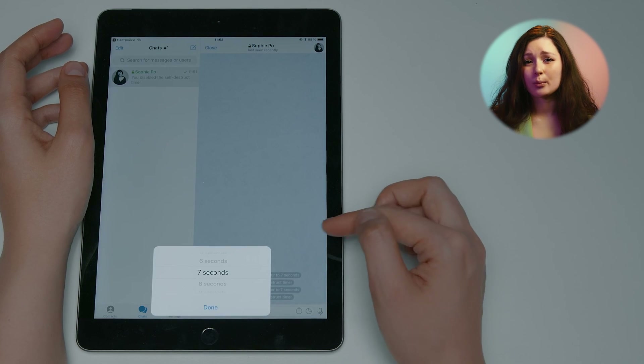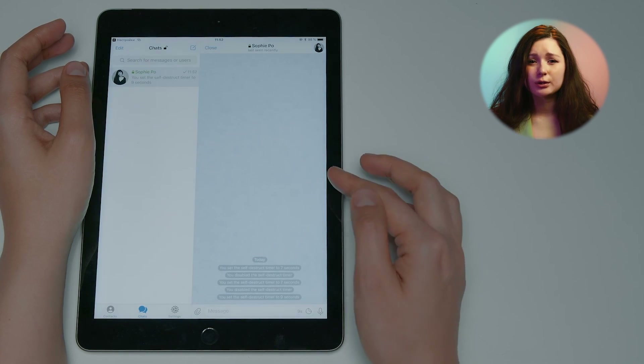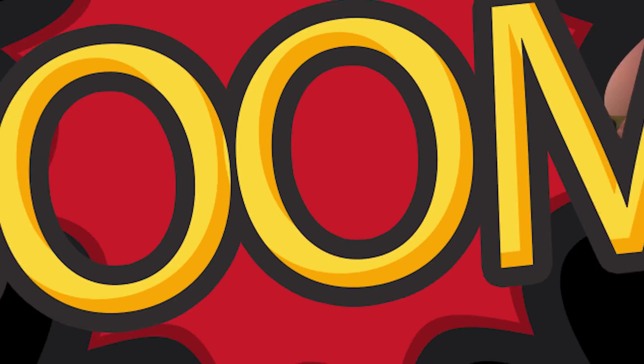In secret chats, you can set a timer to automatically delete messages. To do so, tap or click the stopwatch icon next to the input field. When the countdown reaches zero, the message will self-destruct. Sneaky chat partners might try to take screenshots of your correspondence, but the secret chat will warn you about this. However, these alerts do not work on macOS, so be sure to find out what device your chat partner has.